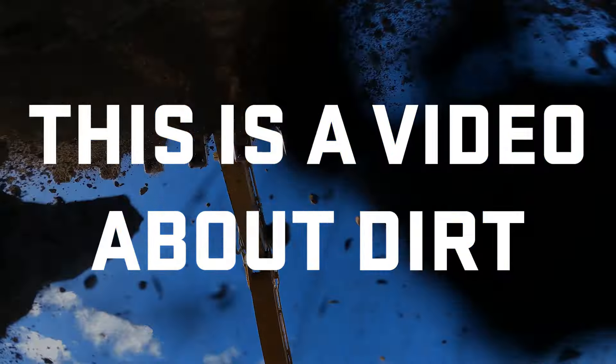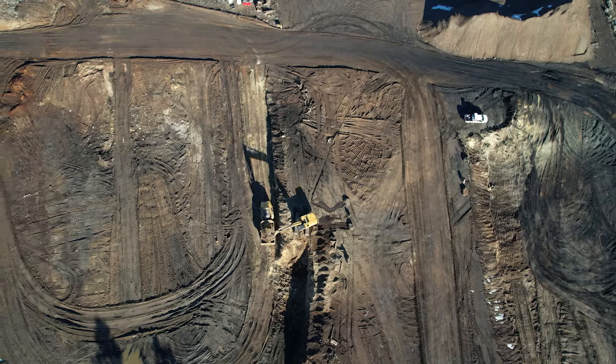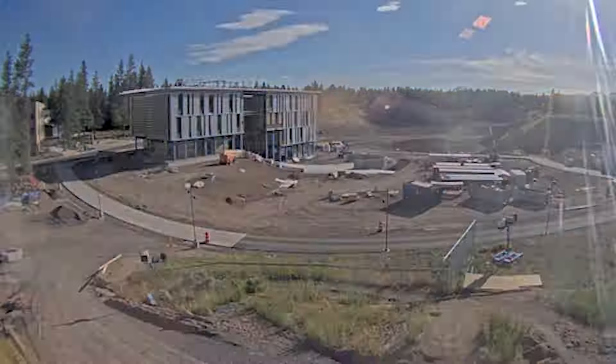This is a video about dirt. Why should we care about dirt? For OSU's Bend Campus to grow, we need solid soil under the foundation.